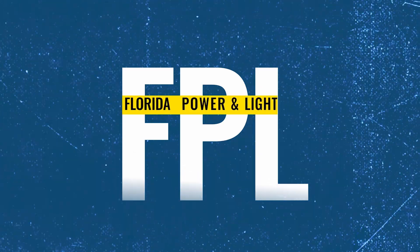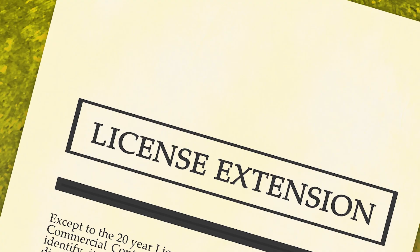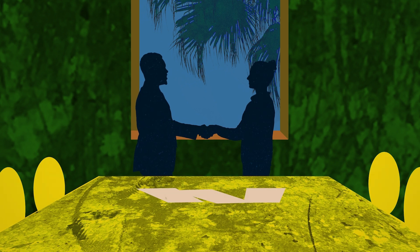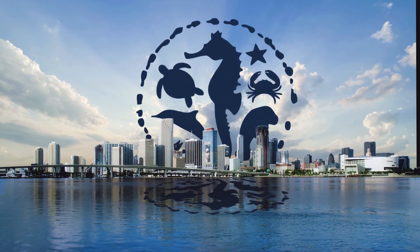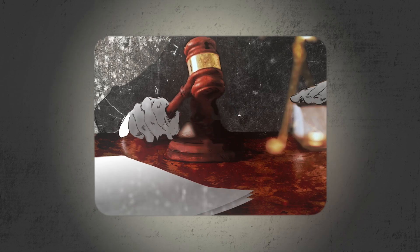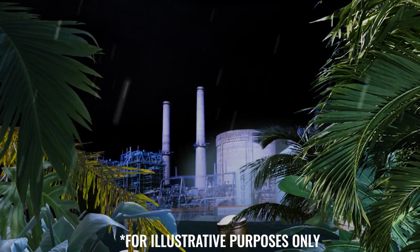Despite this, in 2018, FPL applied to the federal regulators, the Nuclear Regulatory Commission, for a license extension that would allow them to keep operating their reactors as is until the 2050s. That's why Miami Waterkeeper and our partners have been actively bringing legal challenges to ensure that FPL and the federal government fully consider climate risks like heat, flooding, and storms in their efforts to extend nuclear plant operations through the 2050s.